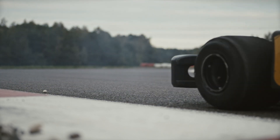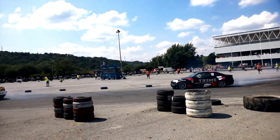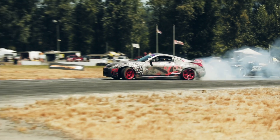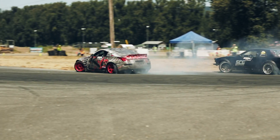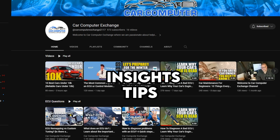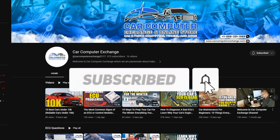And there you have it — a glimpse into the colorful world of car lingo and automotive culture. From the infamous fart cans to the thrilling Hoonigans, we've covered it all, but this is just the tip of the iceberg. If you want to dive deeper into the fascinating realm of cars, their quirks, and their enthusiasts, make sure to watch and subscribe to our channel. Join our passionate community of car lovers and stay up to date with the latest insights, tips, and entertaining content. Buckle up and hit that subscribe button now for Car Computer Exchange — your automotive adventure awaits!